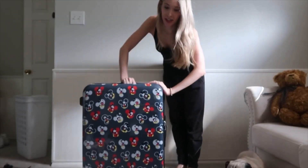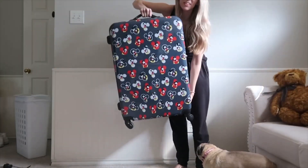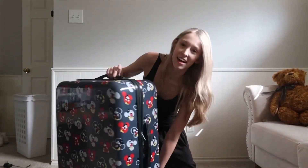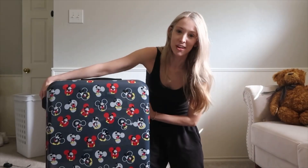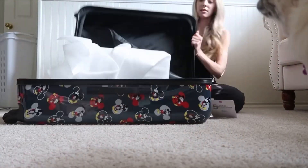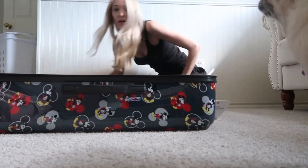In case y'all are wondering, this is the suitcase I'm bringing. It's actually really cute — it has Mickey Mouse all over it. Brandon researched the size of suitcase that we'll be able to bring on all of the trains, subways, and planes that we're taking to the different countries. Apparently this is the size we can take. It's a decent size but I usually use a bigger suitcase so I've been feeling a little bit stressed. We're gonna make it work.